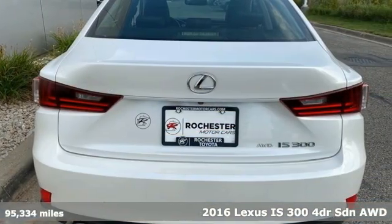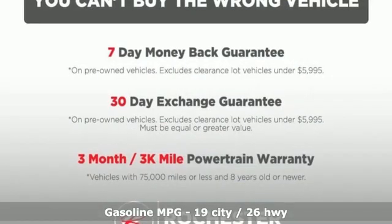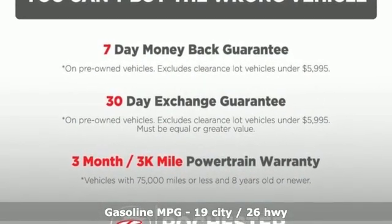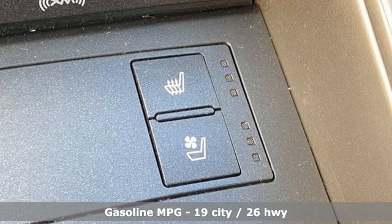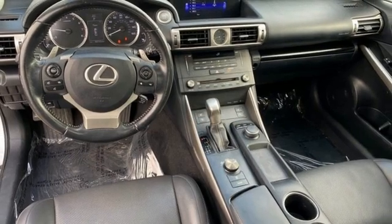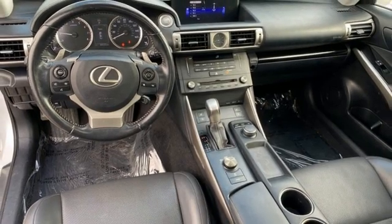It comes nicely equipped with features you'll love: external memory control, dual-zone climate control, Bluetooth, express open and closed sliding and tilting sunroof, V6 engine, and four-wheel drive.